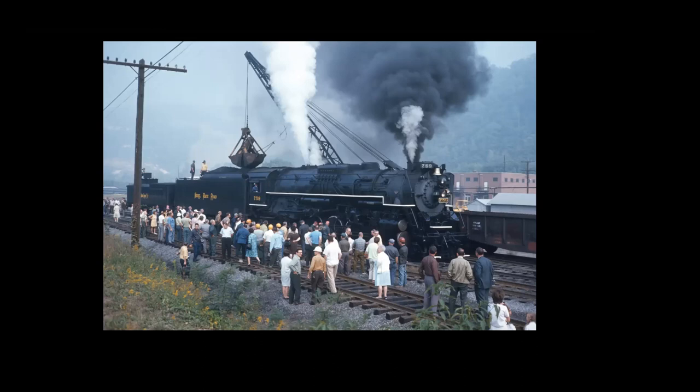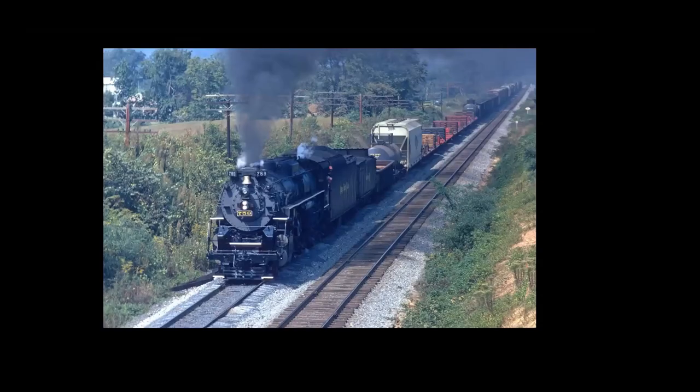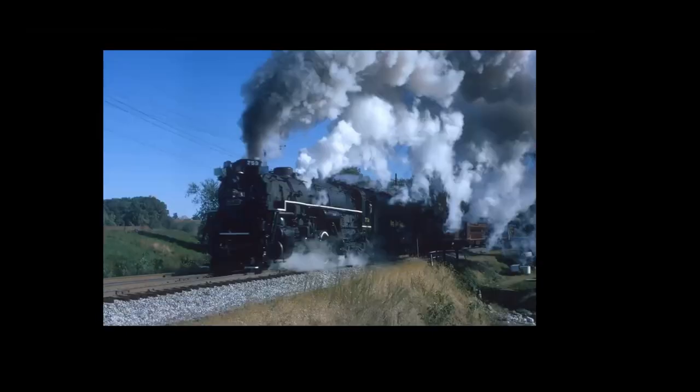Here we are at Maryland Junction up in Ridgely — more or less where that C&O engine is being worked on now. Then they put it on AJ2 and brought it back. Here we are approaching Big Pool. And then approaching Hahn Road there at the east end of Westminster.